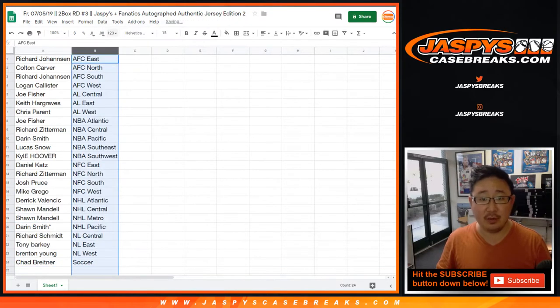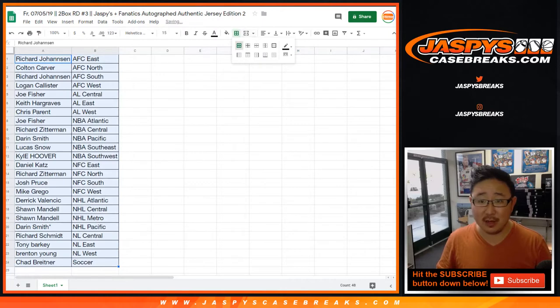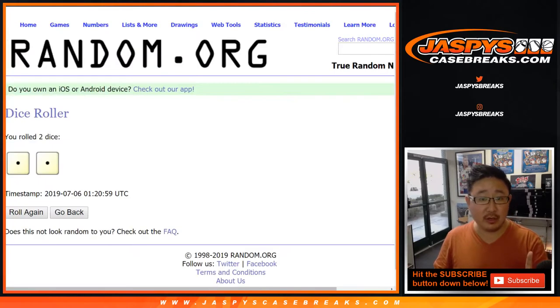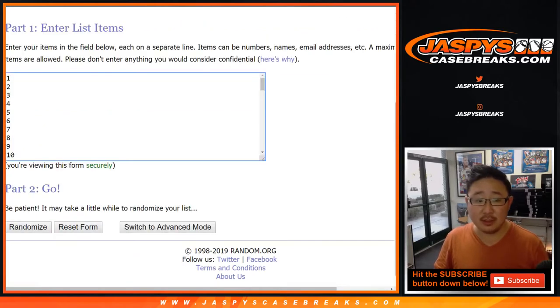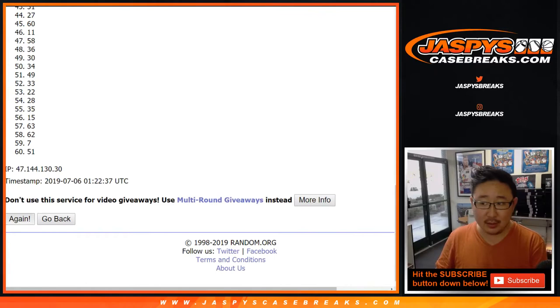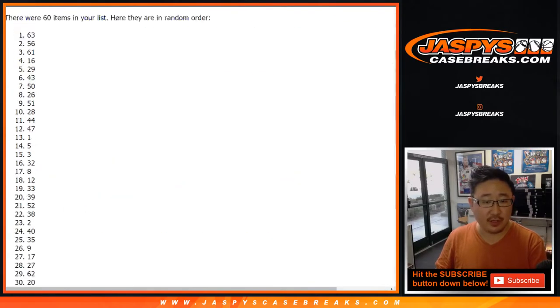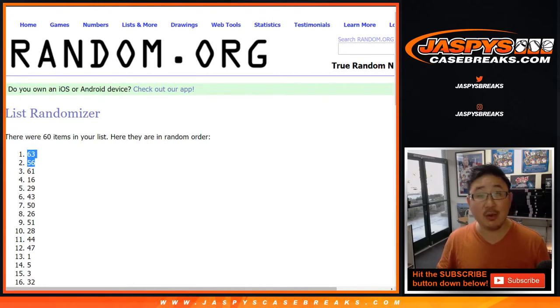Let's sort this by column B. Chad's wondering if anybody wants that soccer spot. While you're considering trades, we'll go two times for the box numbers. After two times, we're going to do box 63 and 56.